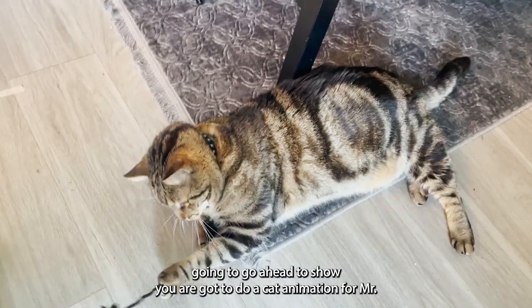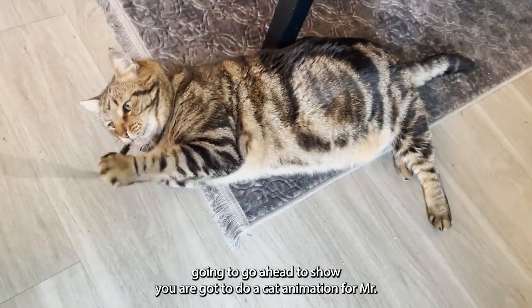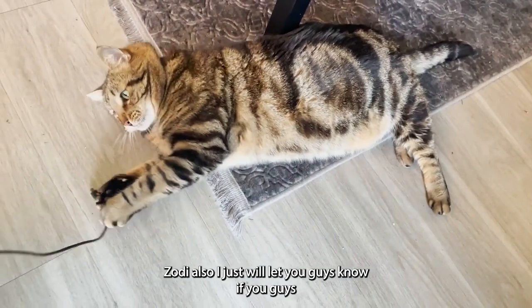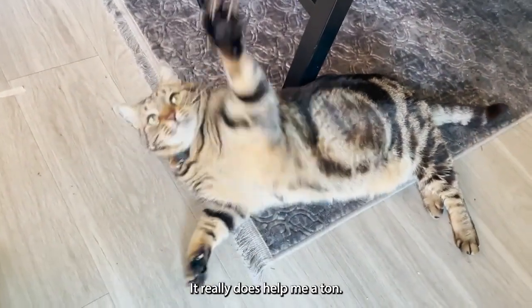After this I'm going to go ahead and show y'all how to do a cat intermission for Mr. Zody. Also, if you guys really do like this kind of content, please like the video and subscribe — it really does help me a ton.